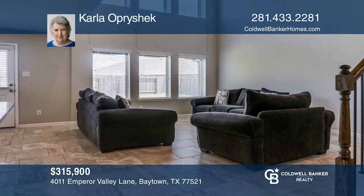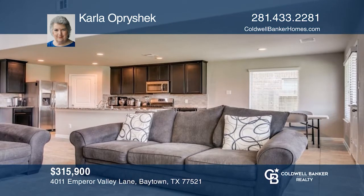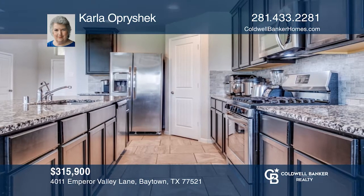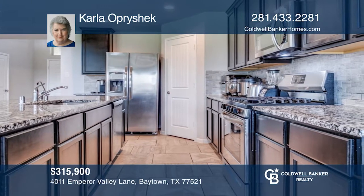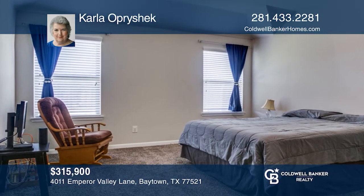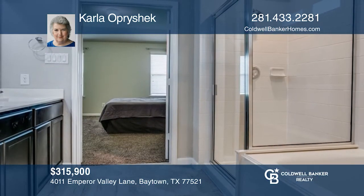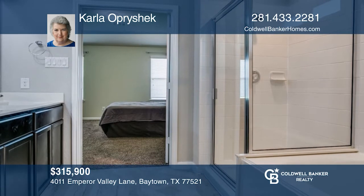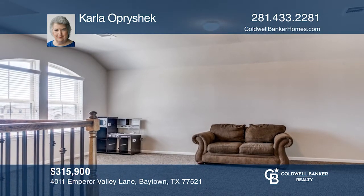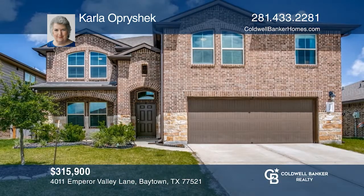This four-bedroom, two-and-one-half bathroom home is move-in ready. The home features a large family room that is open to the kitchen and breakfast area. Downstairs is the primary bedroom with a primary bathroom that includes a separate walk-in shower, tub, and dual vanities. Upstairs offers a game room and three secondary bedrooms with walk-in closets. Outside features a nicely fenced yard with a covered patio for entertaining. Take the first step by calling Carla Opraschack today.